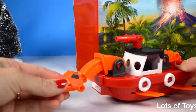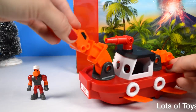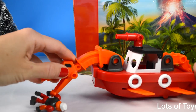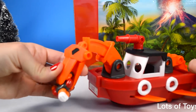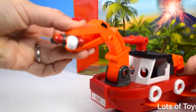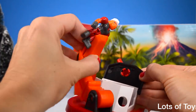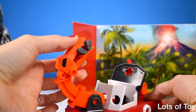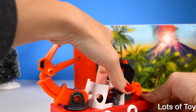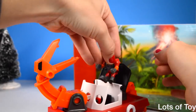This Plesiosaurus uses his jaws to rescue and you can see his neck extends. This actually rotates so you can drop your figurine in — perfect, he's delivered right in the cabin of the boat.